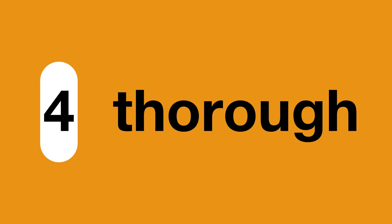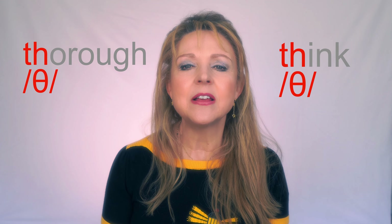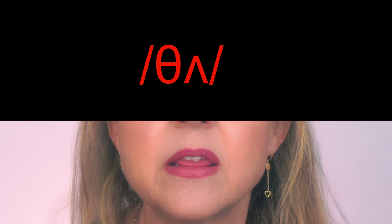Number four: thorough. This word has only two syllables with the stress on the first syllable. Put very simply, it's like this: 'th-uh-ruh'. Place your tongue between your teeth and blow air out — no voice, just blow: 'th'. It's the same sound as the start of 'think'. Now the first O in 'thorough' is pronounced as 'uh', which is a short sound, like the 'uh' in 'but'. Put these two sounds together and say 'th-uh'.